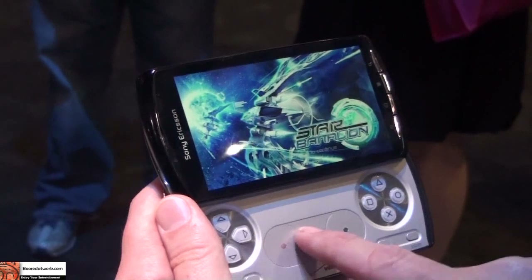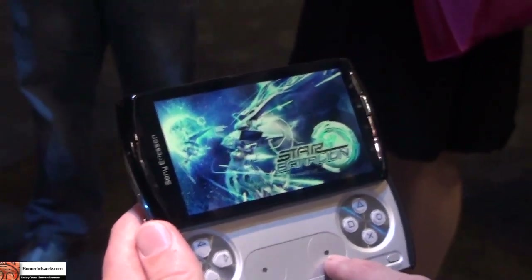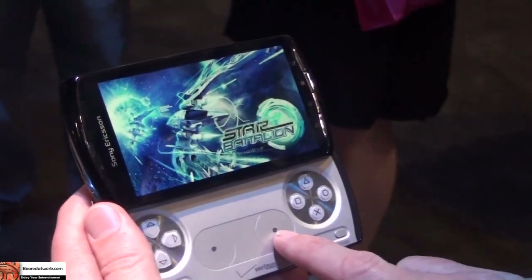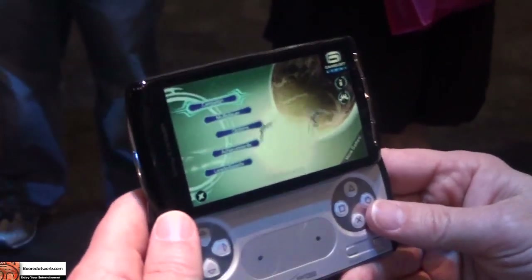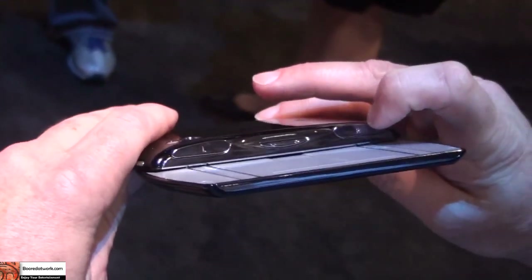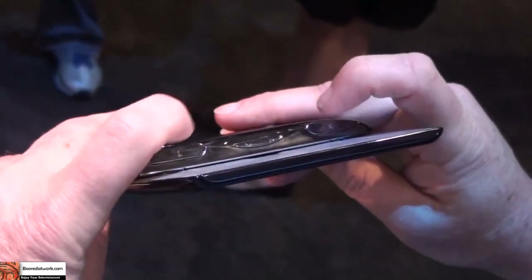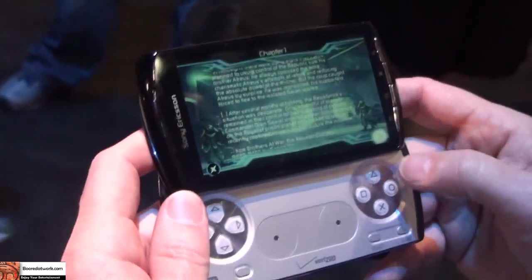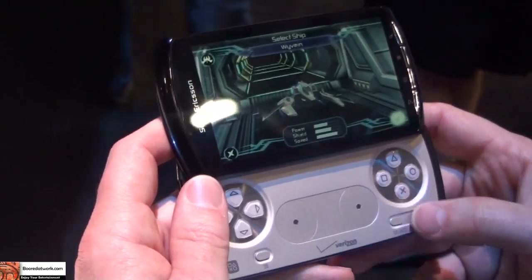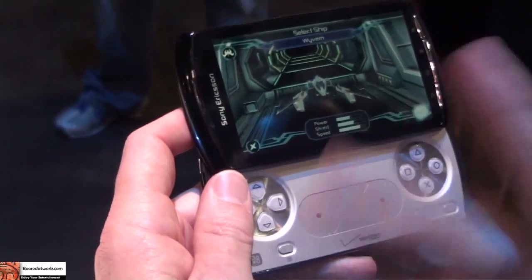With the Asphalt game, I can drive my car and change my point of view on the right touchpad — from inside the car to third-person watching the race. In addition to all those controls, you have trigger shoulder buttons — left and right. If a developer writes to that, it gives even more functions. For example, with Star Battalion, I can use those trigger shoulder buttons to do barrel rolls with my spacecraft.